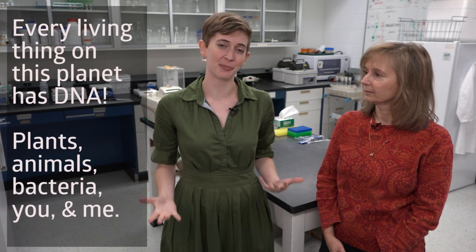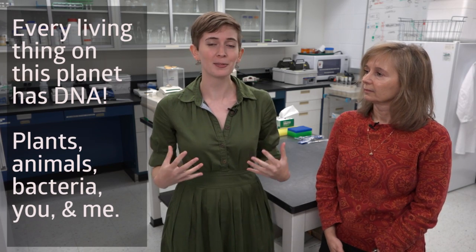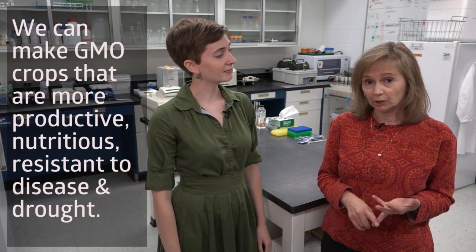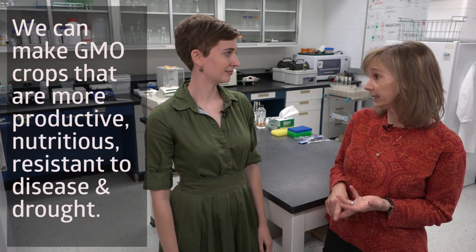GMOs have DNA, but so does every single organism on this planet — bacteria, fungi, plants, humans — we all have DNA and GMOs are no different. So why do we make GMO crops? We can use GMOs to help solve some major problems in agriculture: we can increase yield, make crops more nutritious, and make them more resistant to disease and drought. There's a lot of misunderstanding about this technology and it's really easy to be afraid of something we don't understand, so we're going to show you how it works.